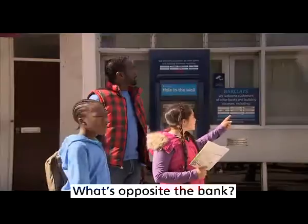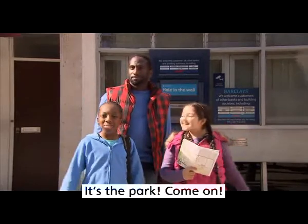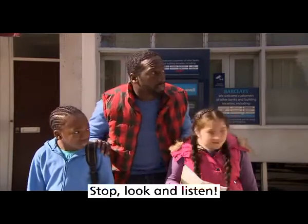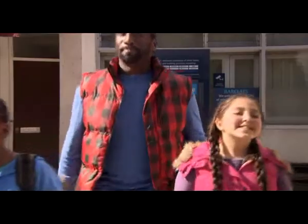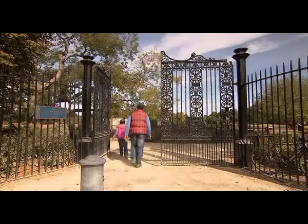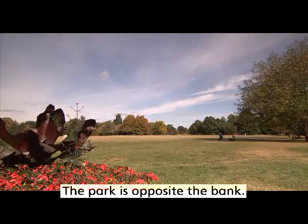Here's the bank. What's opposite the bank? It's the park. Come on. Stop, look and listen. The park is opposite the bank.